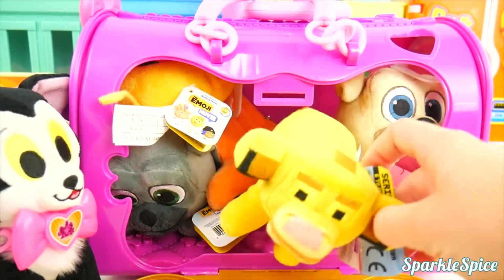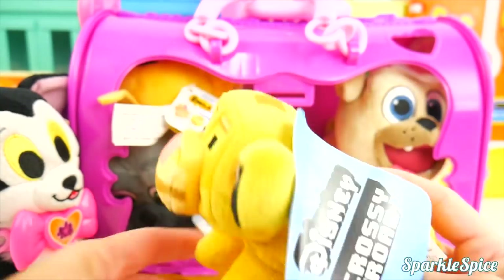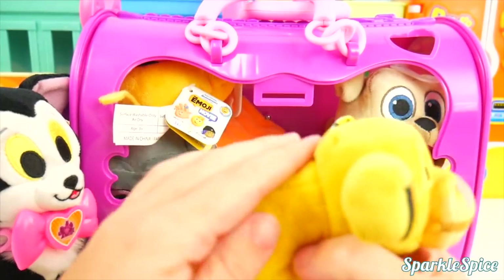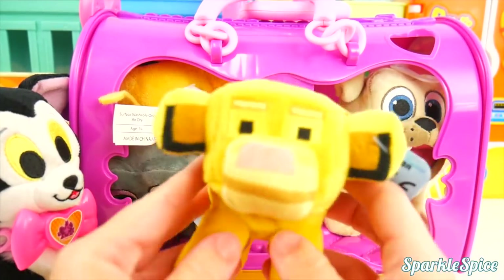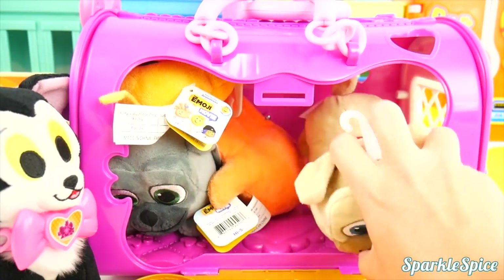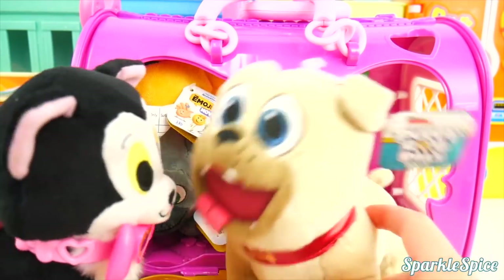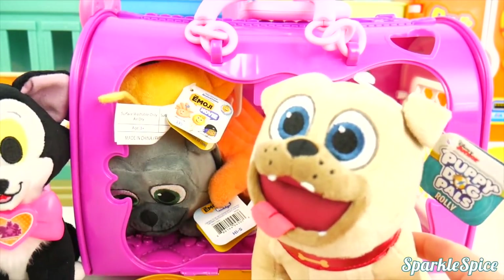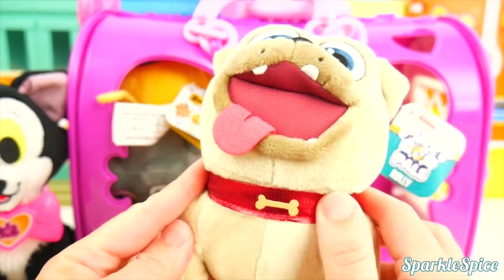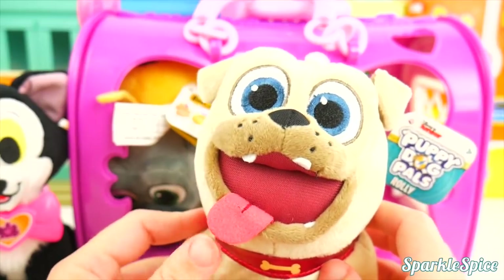Another cat, huh, Figaro? It's Simba, the Lion King. He is such a friendly lion — he takes care of all the animals in the Pride Lands. Who else is stuffed in here? I know this silly pup — he's a friend of yours. It's Rolly from Puppy Dog Pals. Oh, Rolly, I love your red collar with the little bone.